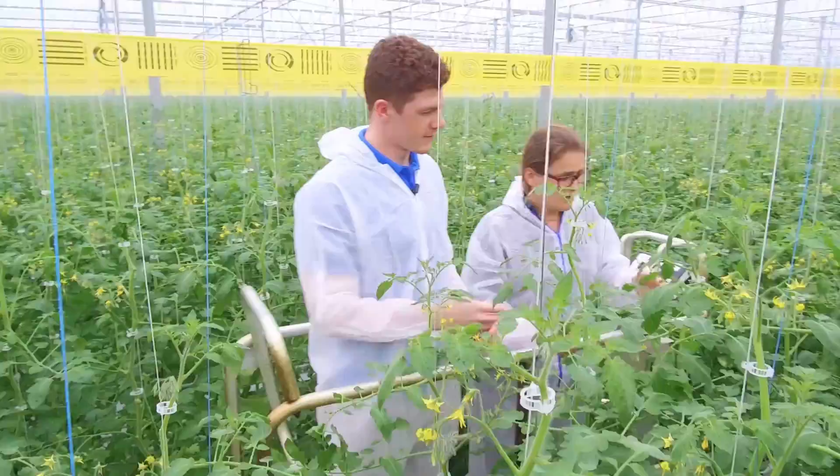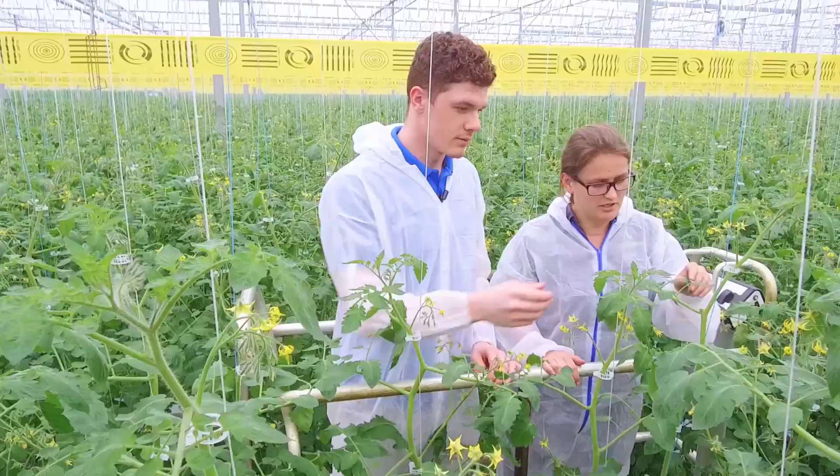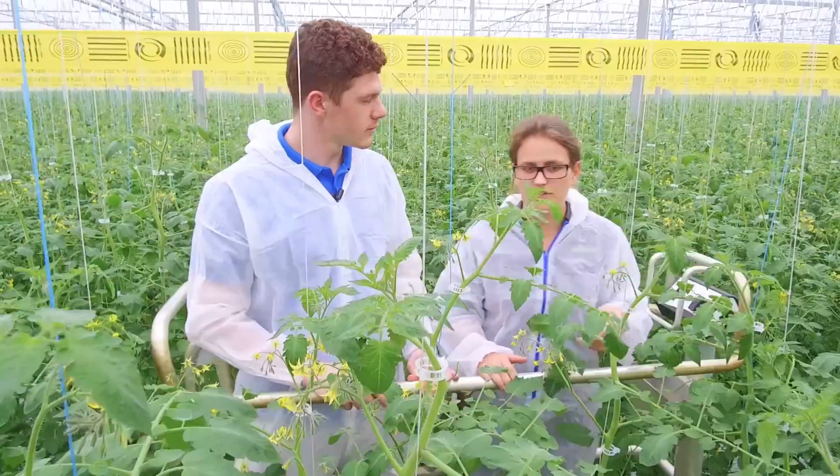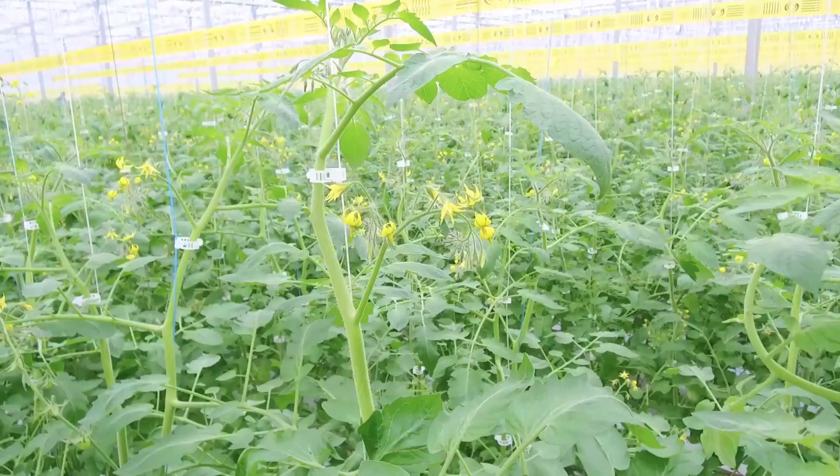So what does an integrated pest management program consist of? Well, here at Nature Fresh Farms, our team has seven scouts and two managers. What we generally do is scout up and down these rows and keep an eye out for anything in the crop. If we do come across anything, we report to our managers who will then help us with the situation.